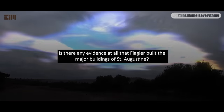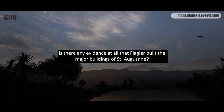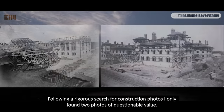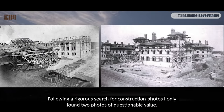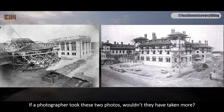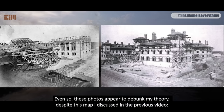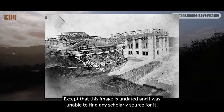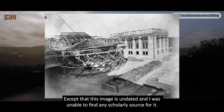Is there any evidence at all that Flagler built the major buildings of Saint Augustine? Following a rigorous search for construction photos, I only found two photos of questionable value. If a photographer took these two photos, wouldn't they have taken more? These photos appear to debunk my theory, despite the map I discussed in the previous video. Except this image is undated, and I was unable to find any scholarly source for it.